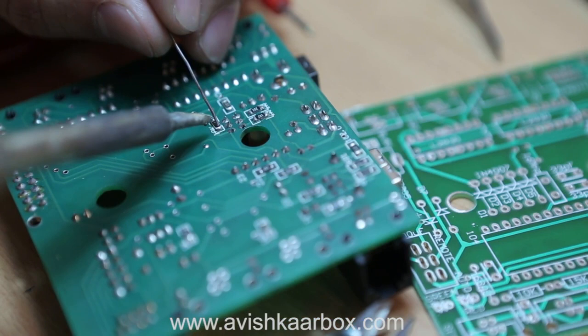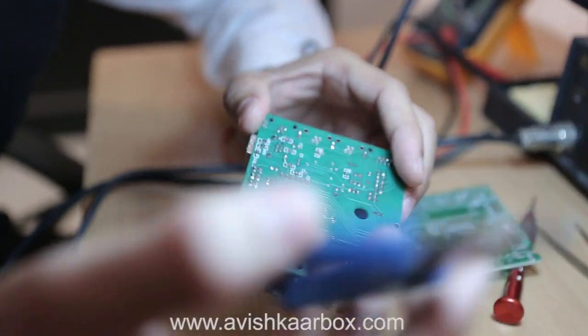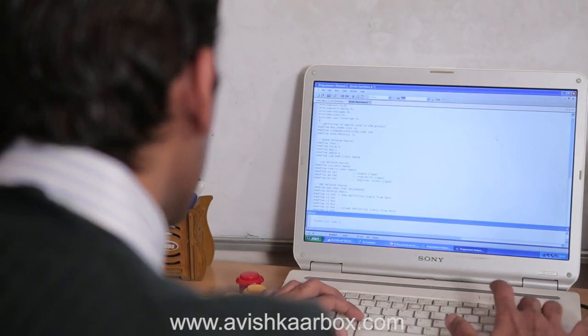A lot of research has gone into the making of CODIGO. We have used Atmel microcontroller boards and programmed in the WinAVR environment to provide the decoding of different blocks and wirelessly control Roby.